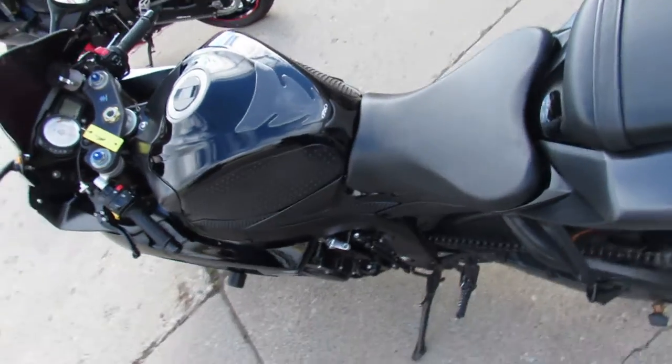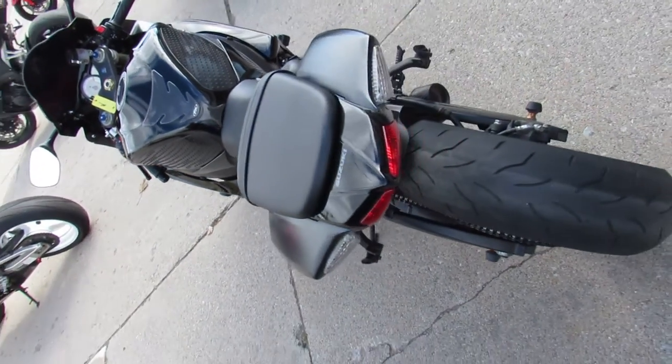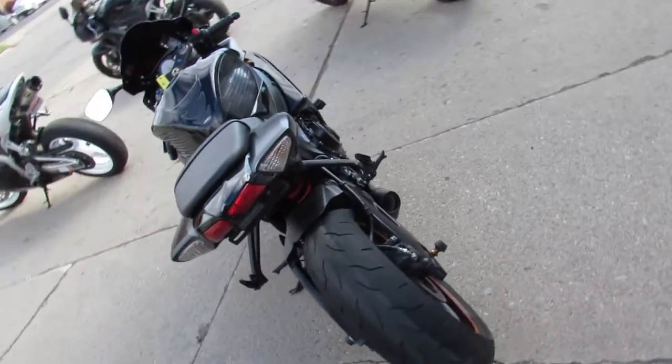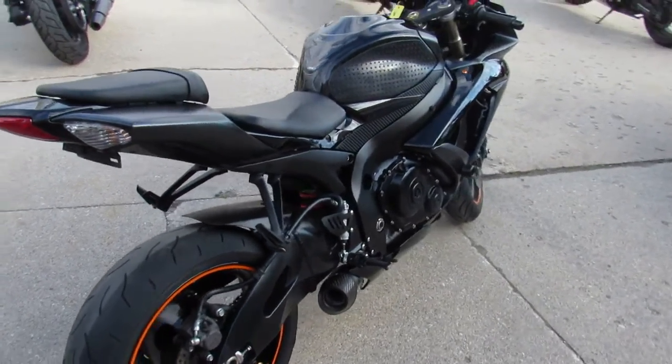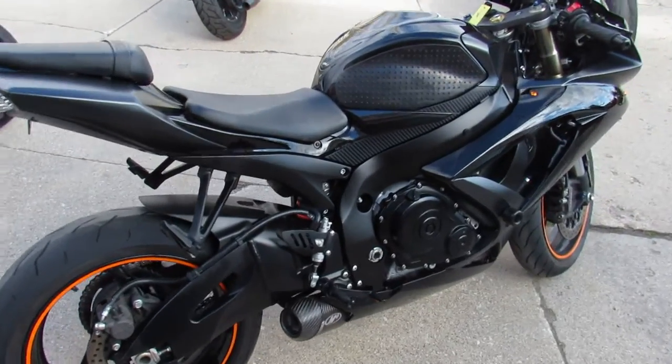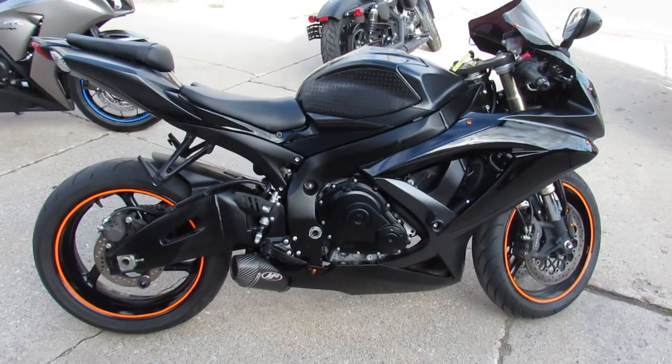Nice clean bike. You guys heard it — all the extras, all done up. 2008, 14,830 miles, $5,499. Give us a call: 810-648-9500. ApprovalPowersports.com.